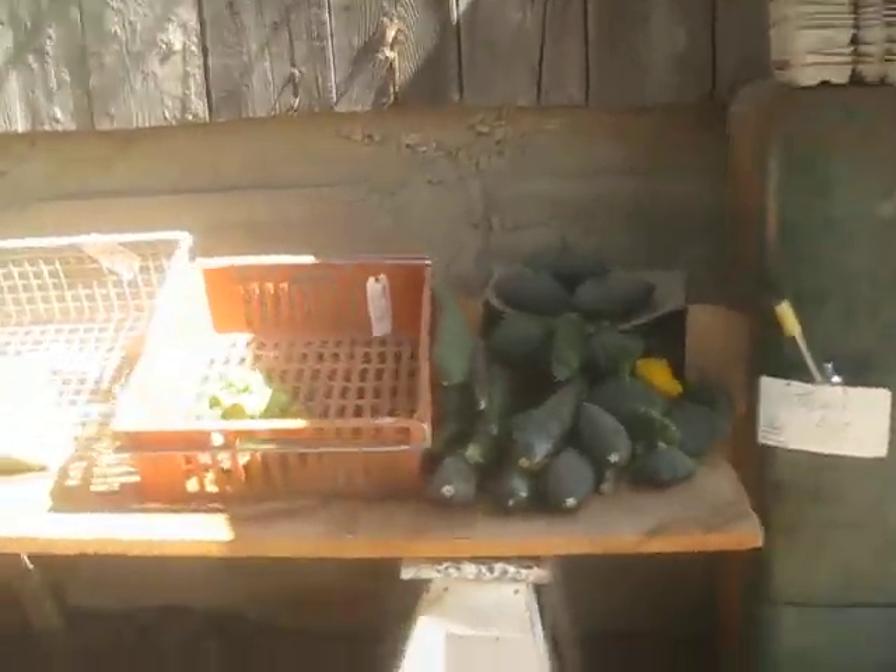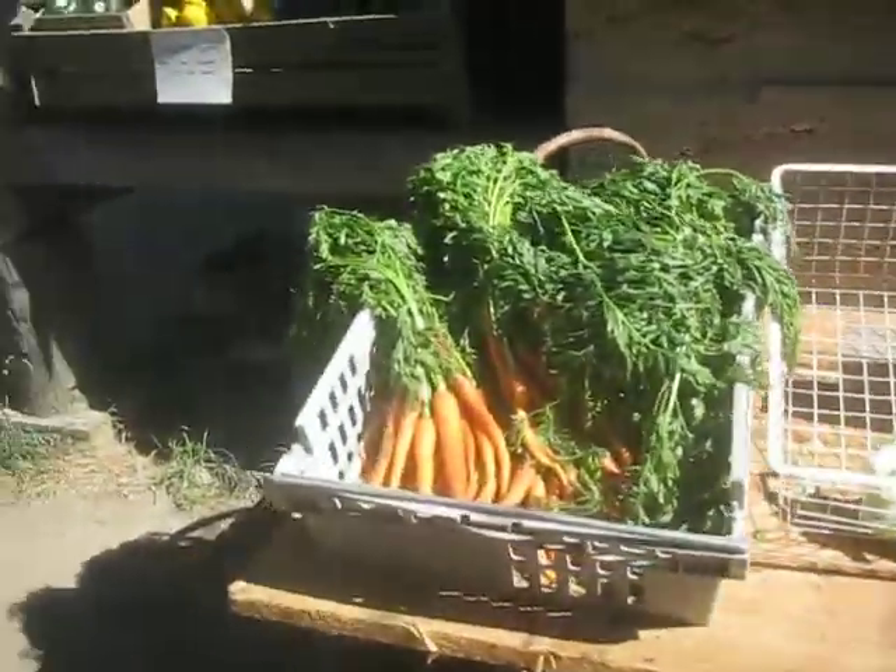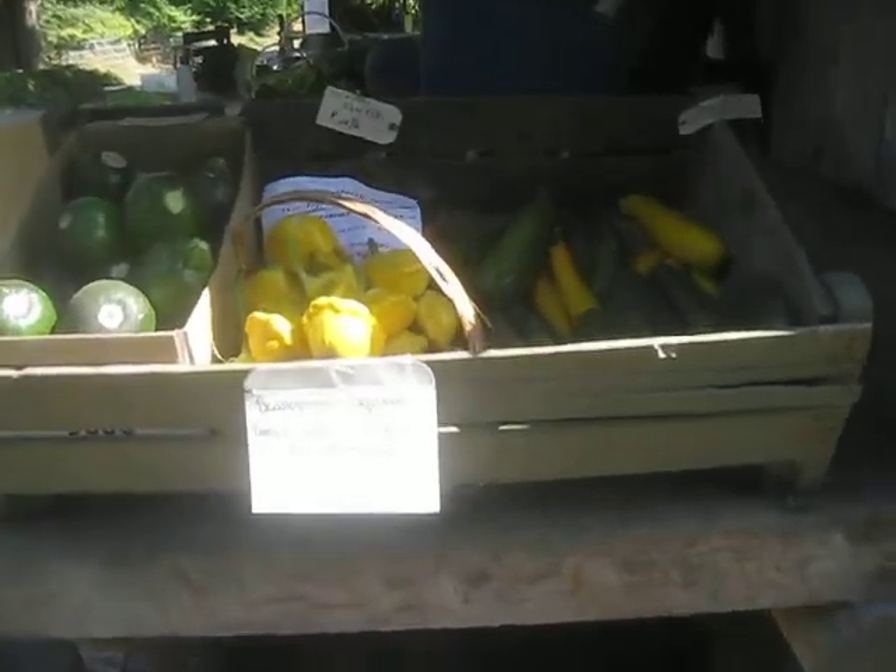Fresh produce on Salt Spring Island: squash, carrots, and more squash. Nice squash — those are beauties right there.